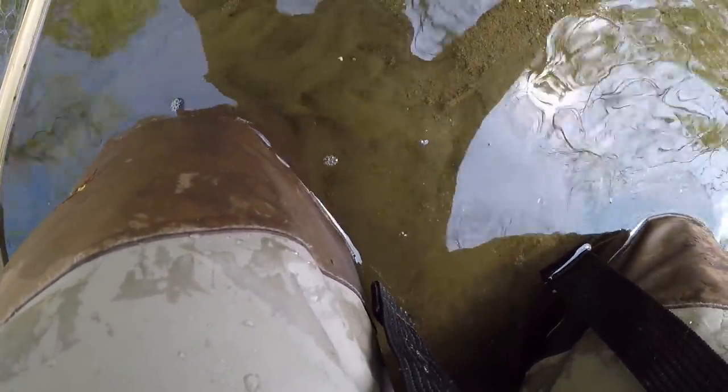Unfortunately I did not get the release of this fish on camera. I forgot to end recording from the previous fish, so when I pulled out the camera to hit what I thought was record, it actually ended the recording from the previous fish. So I did not get this fish or the next fish release on camera.